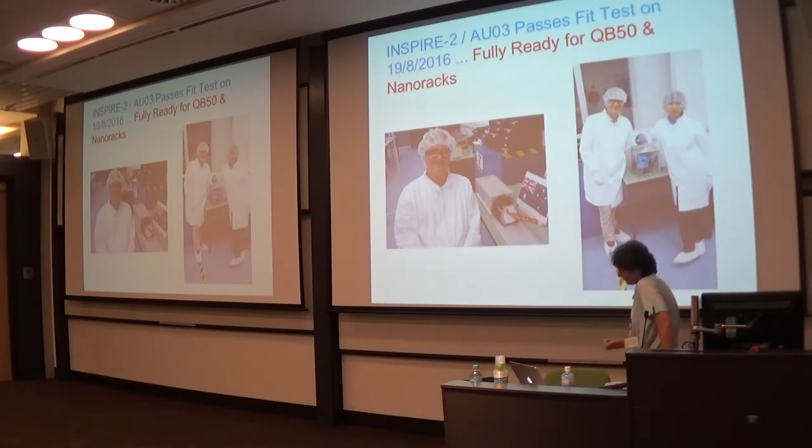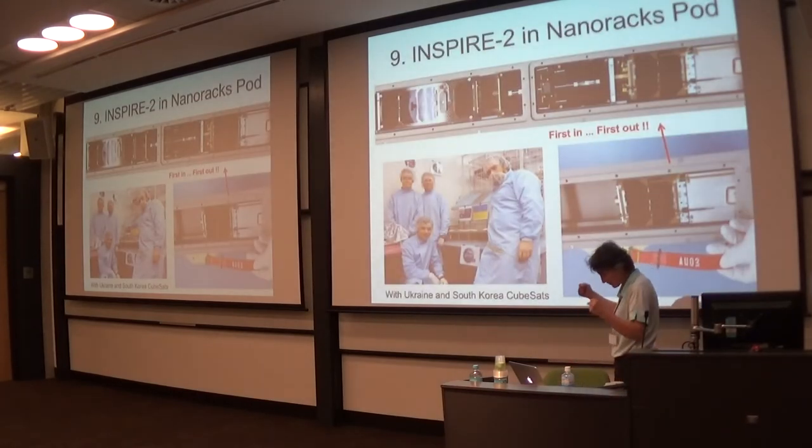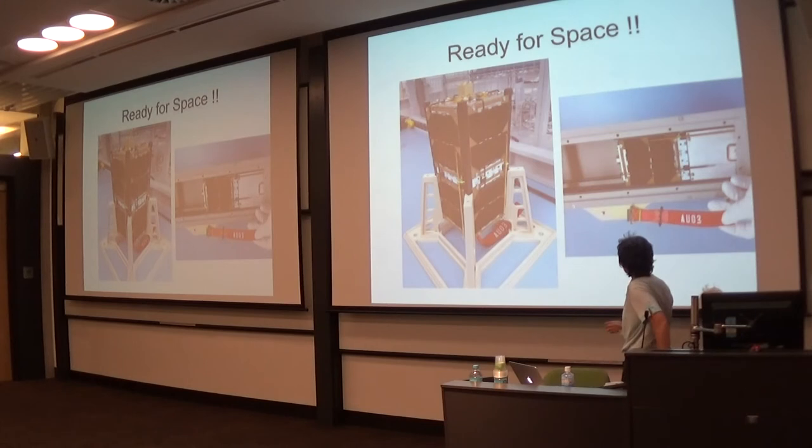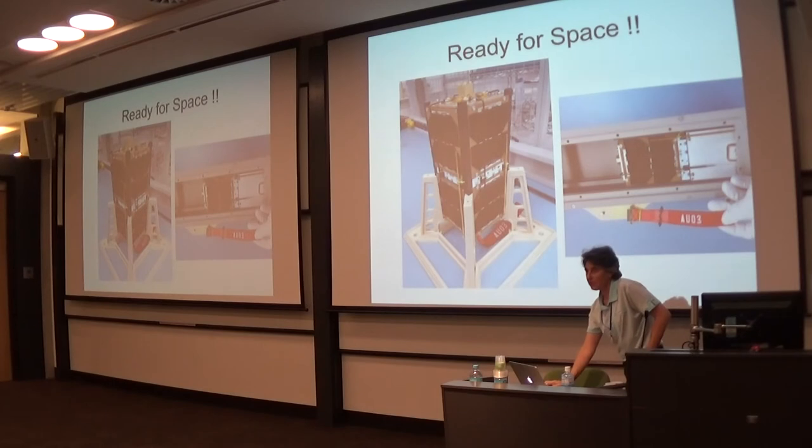At each milestone we were really happy — one more hurdle, let's go. The spacecraft was integrated into the big NanoRacks pod with Ukraine and South Korea. We were first in the pod, which means we will be first out when it gets deployed from the International Space Station. The spacecraft is ready for space. The first launch date was scheduled for mid-December last year, so it's been a four-month wait.